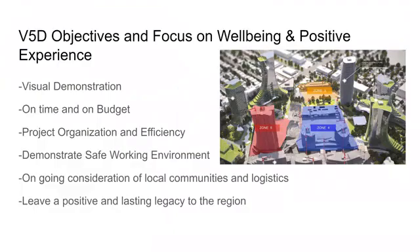This is Austin Anderson, and V5D focuses on visual demonstration using time and cost for keeping all projects on time and on budget. Project organization and efficiency is one thing they love to hone in on in their demonstrations, and they can show that through the duration of a whole project.